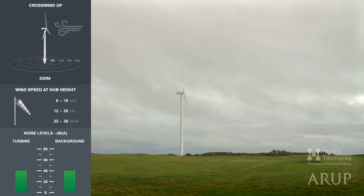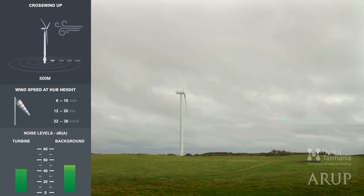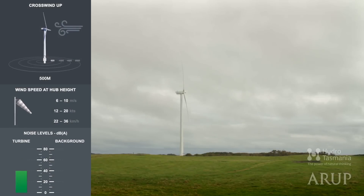Closer still — this time we've moved to within 500 metres of the turbine. This is what a Studland Bay turbine sounds like from 500 metres away on a calm day. With a light breeze in foliage. And with no background sound.